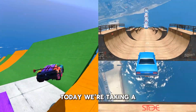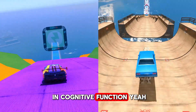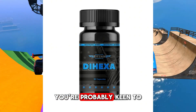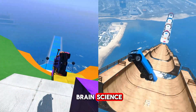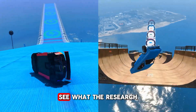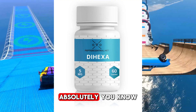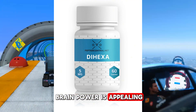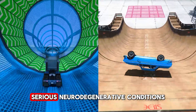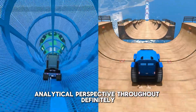Welcome to the deep dive. Today we're taking a really serious look at something pretty cutting edge in cognitive function — an experimental compound called dihexa. If you're watching, you're probably keen to get up to speed on the latest in brain science. We want to pull out the key information on dihexa and see what the research actually suggests about its potential, but we need to keep a serious analytical perspective throughout.